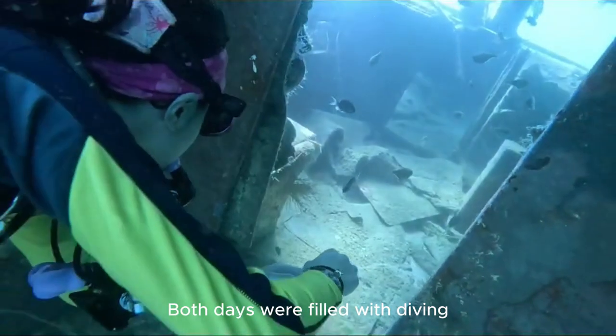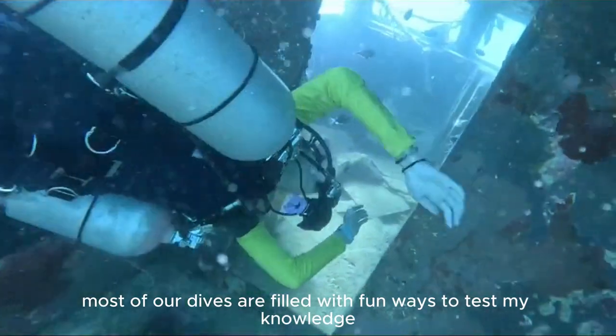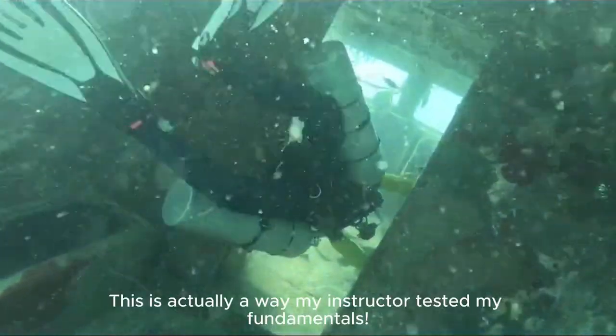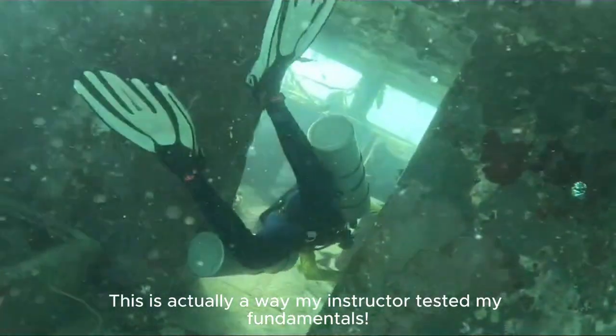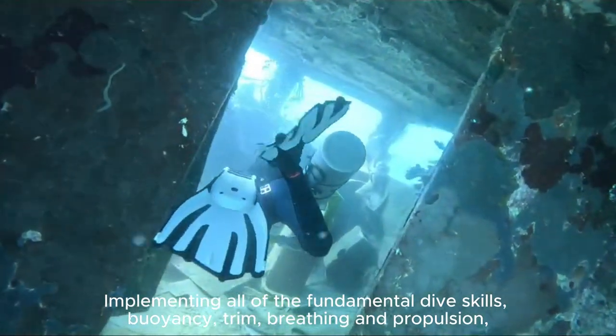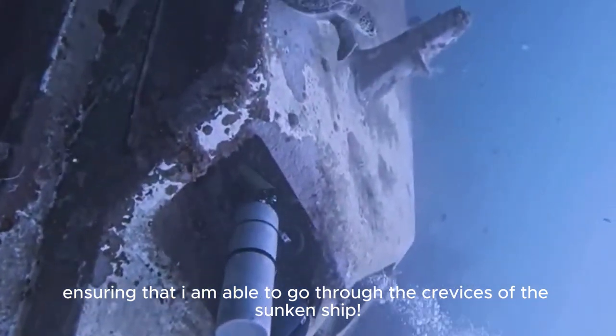Both days were filled with diving, in order for my instructor to really test my knowledge and dive skills in a real-life environment. Most of our dives were filled with fun ways to test my knowledge — I got to explore a sunken ship. This was actually a way my instructor tested my fundamentals, implementing all of the fundamental dive skills: buoyancy, trim, breathing, and propulsion, ensuring that I'm able to go through the crevices of the sunken ship.